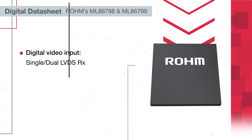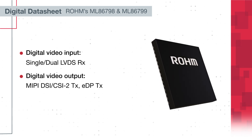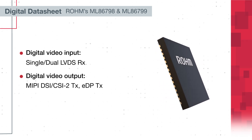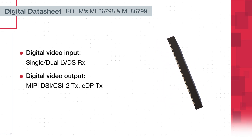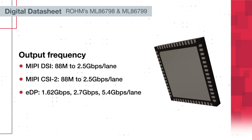The ML86-799 takes single or dual LVDS as an input and produces MIPI DSI-CSI2 or EDP signals as an output. Output frequencies reach as high as 5.4 gigabits per second per lane.